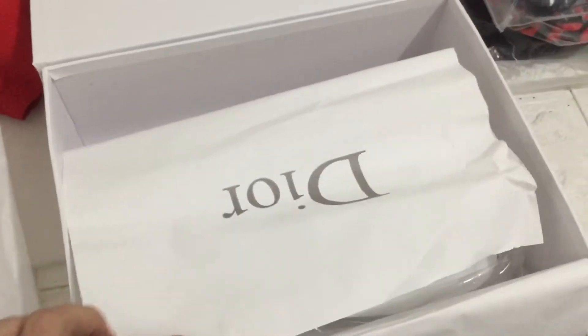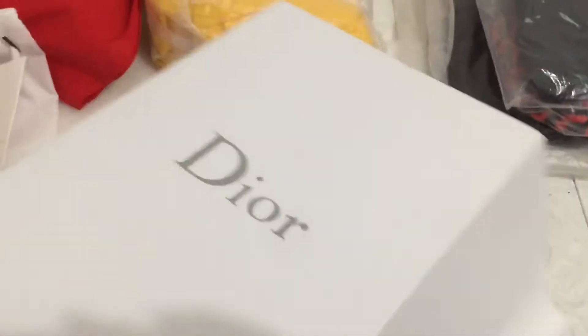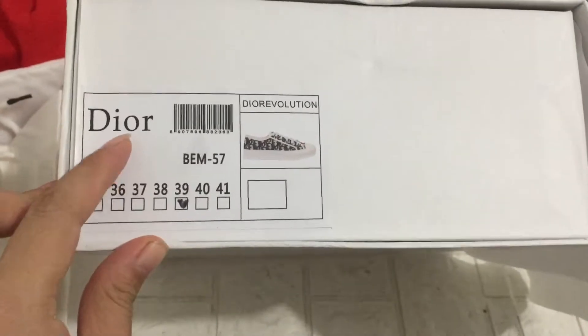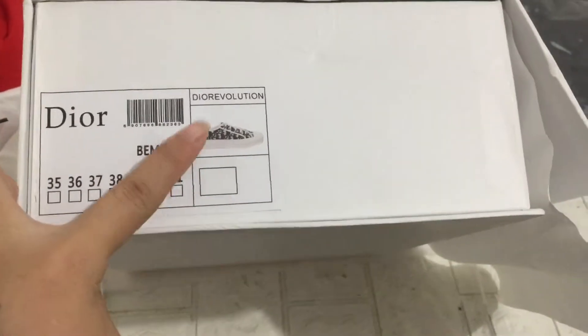We can check the bag — you can see the paper, the Dior paper, and the insole. We can check the Dior bag box. You can see the size label: size 39, and the Dior sneaker.